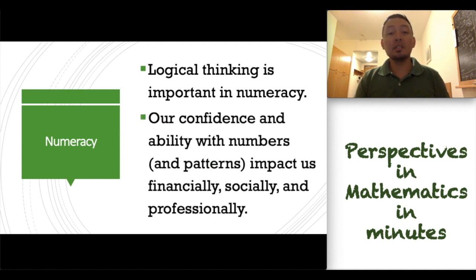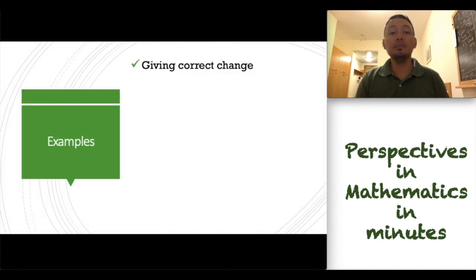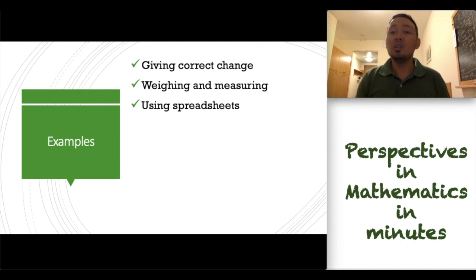Our confidence and ability with numbers as well as patterns impact us financially, socially, and professionally. To give an example, numeracy is very important in giving correct change. It is very important in weighing and measuring. We need numeracy if we are going to use spreadsheets.